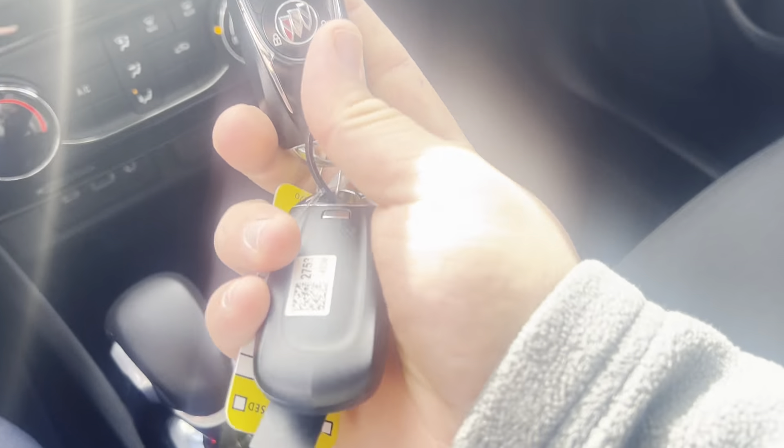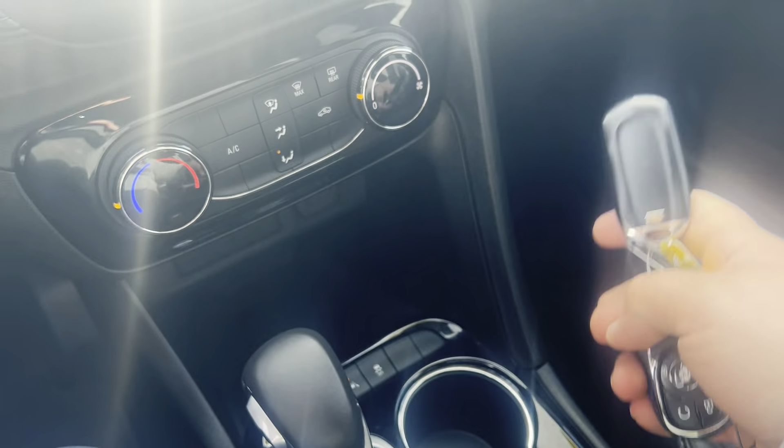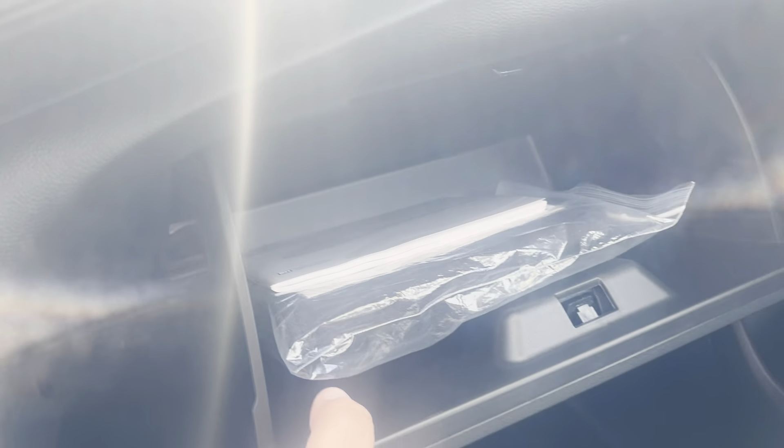This particular vehicle comes with two key fobs with remote start, along with the original books and manuals.